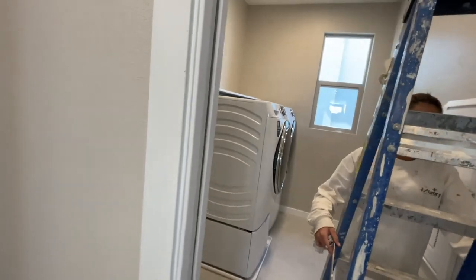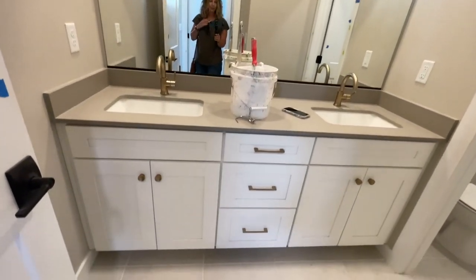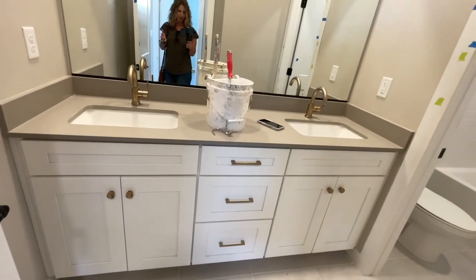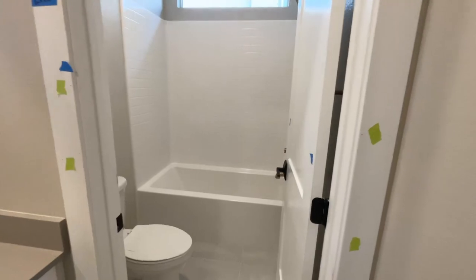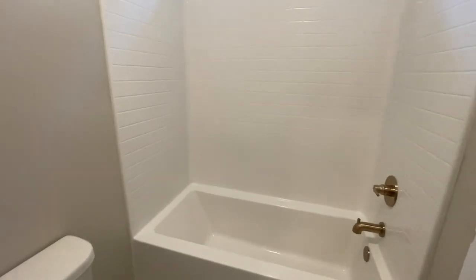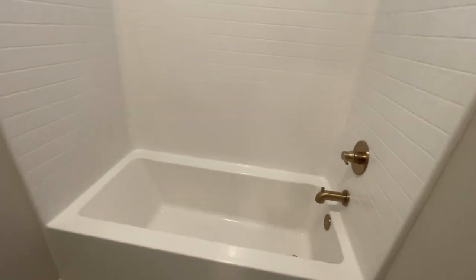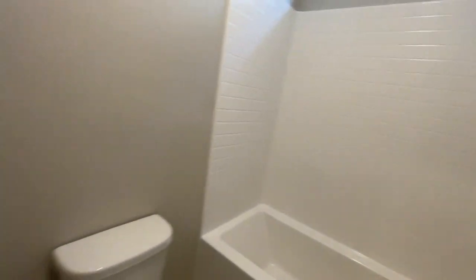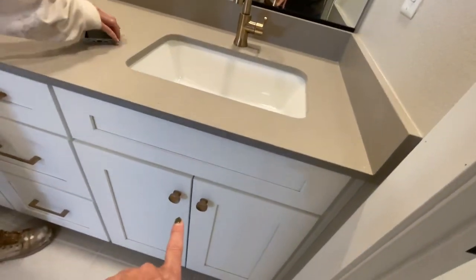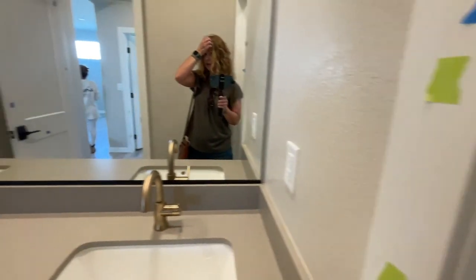Then you have the laundry room. My clients ordered the appliances ahead of time. These cabinets and countertops match the other bathrooms downstairs. This is what the home was specked out with — the tub shower insert. You have the champagne fixtures in the bathroom and the black hardware fixtures on the doors, which I really like.